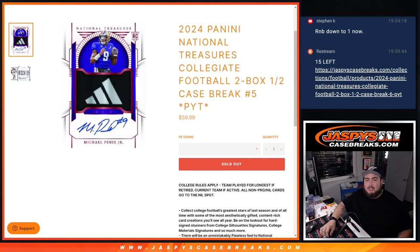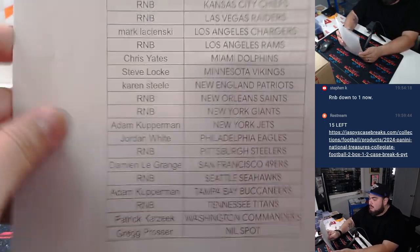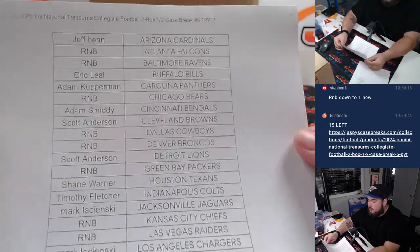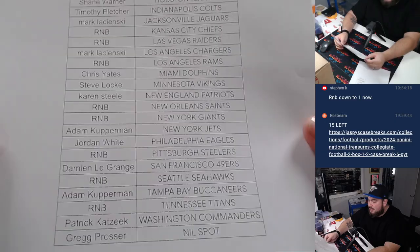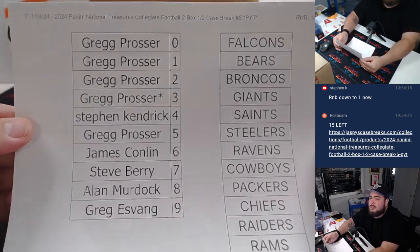What is up everybody? Jason here with Jaspies. We just sold out 2020-04 Panini National Treasures Collegiate Football 2-box half-case break, picker team number five. Here's the customer names and numbers — we did have an R&B for about half the league, so appreciate you guys buying in straight up, and of course the rest of you got in through an R&B.